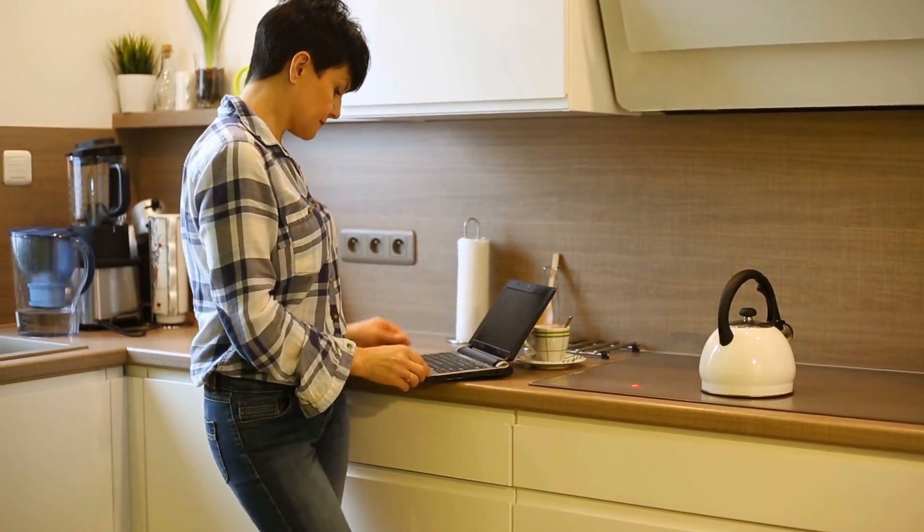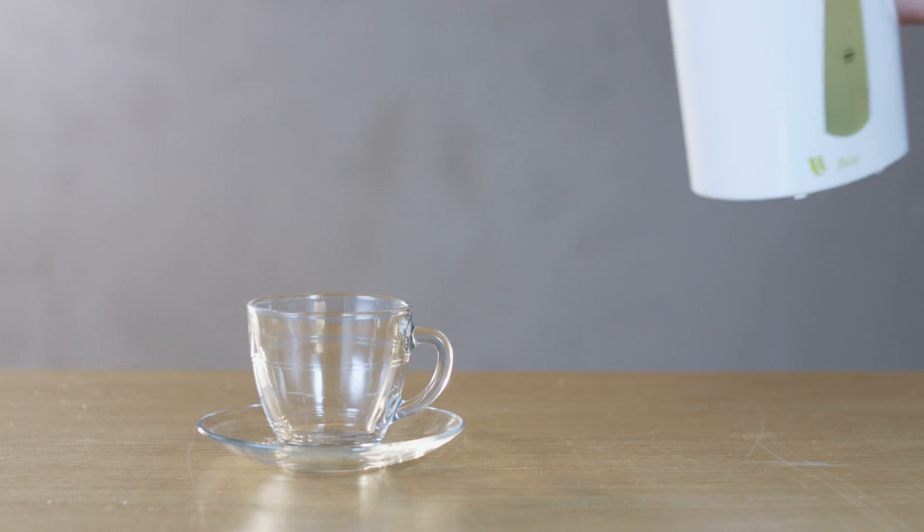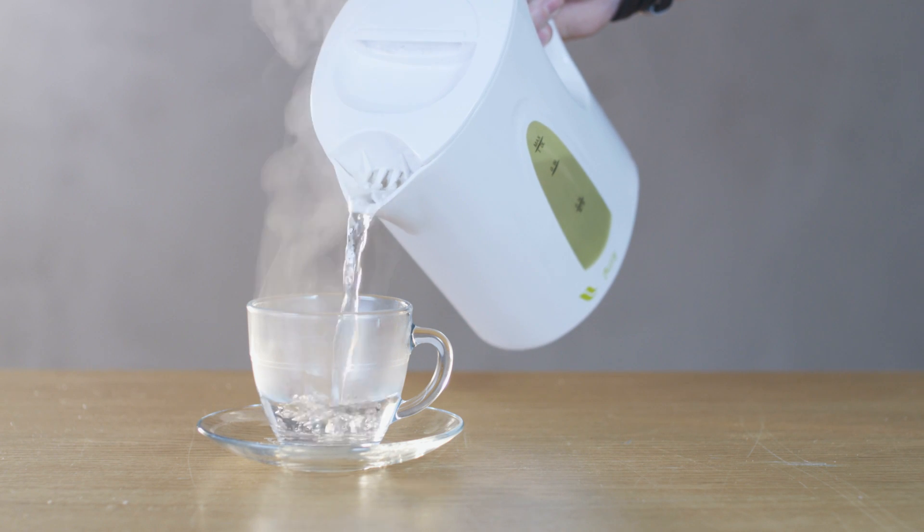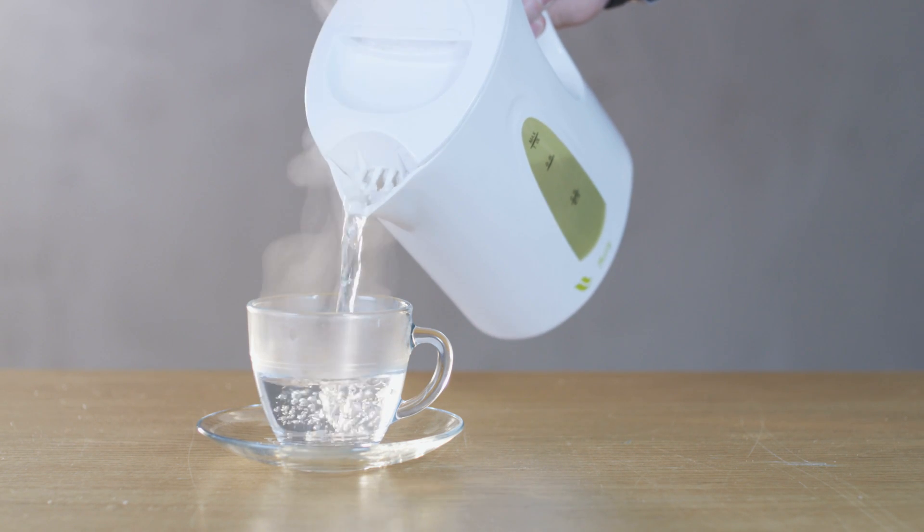The method specifically targets polystyrene, polyethylene, and polypropylene. This revelation is not just a step forward in our fight against plastic pollution — it's a leap towards ensuring the safety of our drinking water.